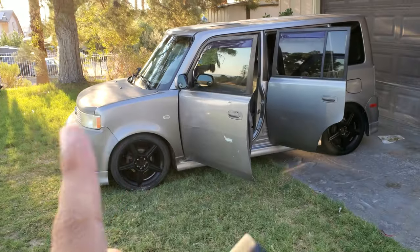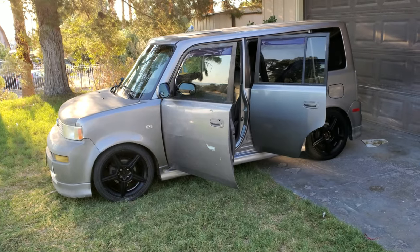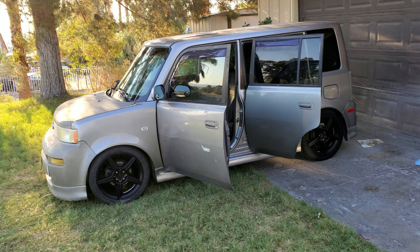Basically what this is is like a bug bomb for your car — you start your car, run the air, set this off in there for 15 minutes, and it basically fogs the whole car. It's supposed to get out any kind of weird smells. So we're gonna give it a shot, close all the windows, get the air on high, crack this off, and 10 to 15 minutes later we should have a smell-free car or it should smell like a new car.